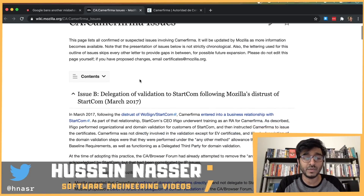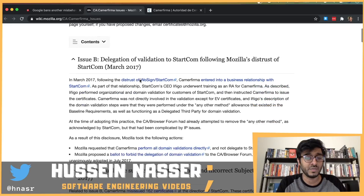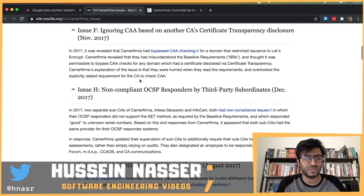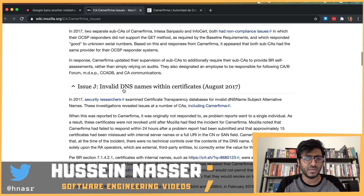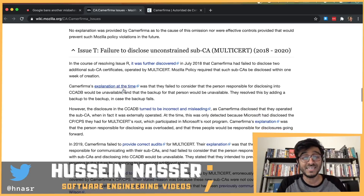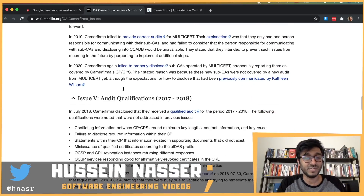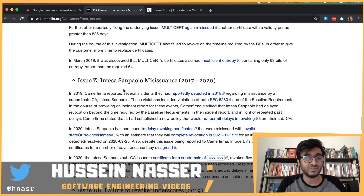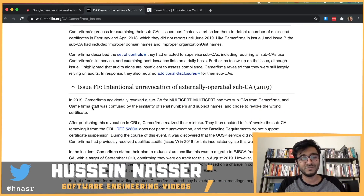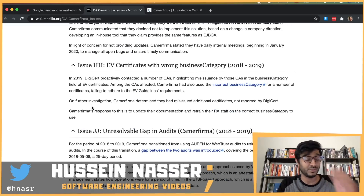The Mozilla page lists issues labeled alphabetically: Issue B, Issue D — duplicate subject alternative — Issue F, Issue H. Why are issues labeled alphabetically instead of numbers? Issue J — invalid DNS names — Issue L, Issue N, Issue P, Issue R, Issue T — multi-cert. Then Issue V, Issue X, Issue Z. And then they ran out of alphabet and had to start over: Issue BB, Issue DD.